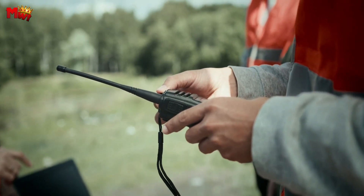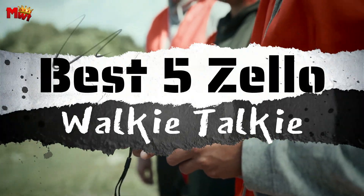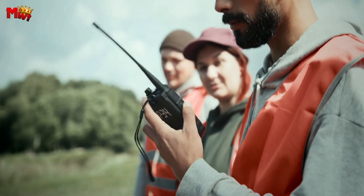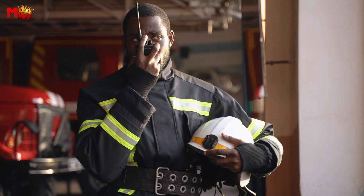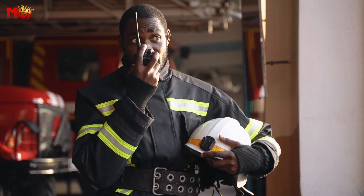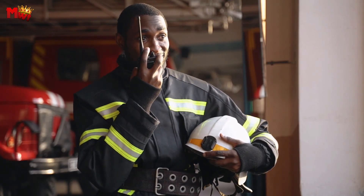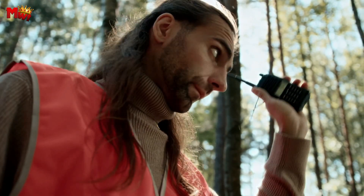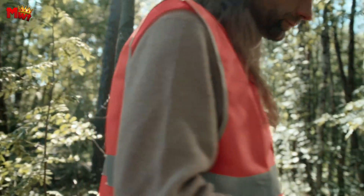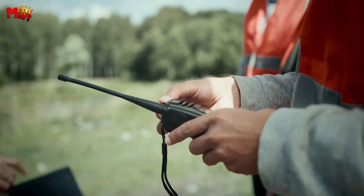Welcome to today's video, where we dive into the exciting realm of communication technology with the best five Zella walkie-talkies. If you're on the lookout for a cutting-edge solution that combines ease of use, reliability, and powerful features, you've come to the right place. We'll explore the top five standout features that make Zella walkie-talkies an indispensable tool for efficient and instant communication.